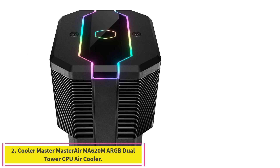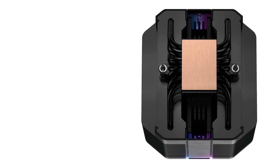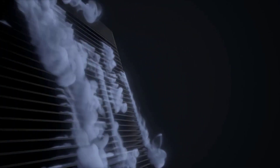Number 2: the Cooler Master Master Air MA620M ARGB Dual Tower CPU Air Cooler. Cooler Master is one of the oldest manufacturers in the industry and they know exactly what a PC enthusiast needs. The Master Air MA620M is a dual-tower ARGB CPU cooler that has the efficiency to deliver performance packed with style.